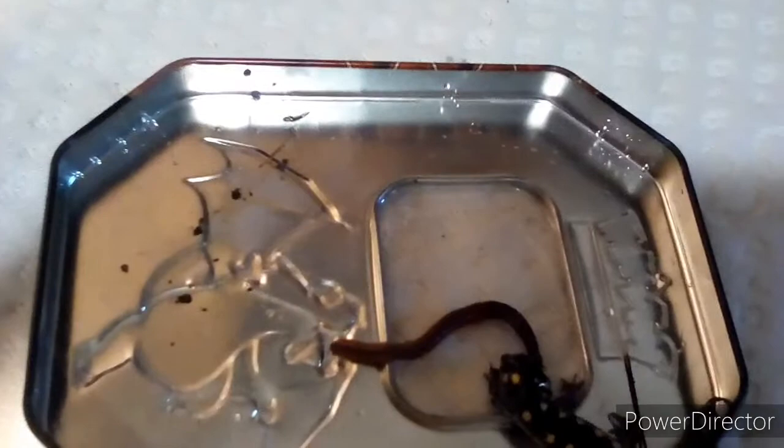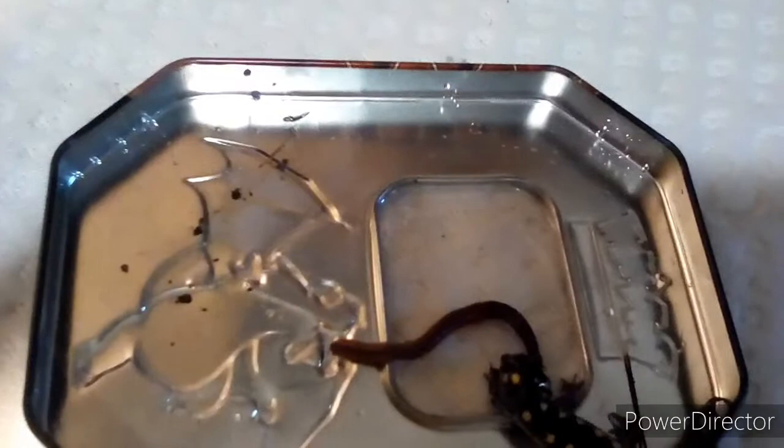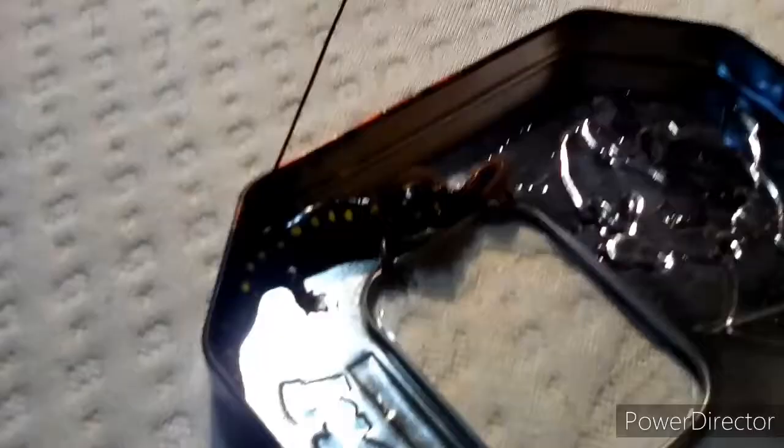I'm just going to put him in the enclosure and film him. Hopefully he goes for the earthworm eventually. The best thing to do with this guy — I just put him right in front of his face. Oh yeah, he's going to strike at it. Yep, there we go boys. So he's bit the worm. He's currently chomping on it right now.